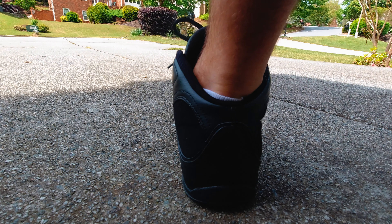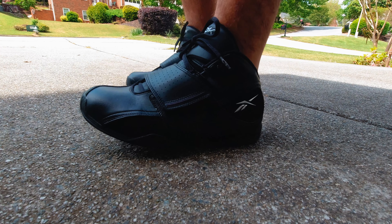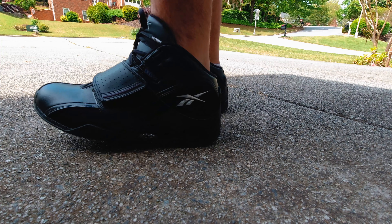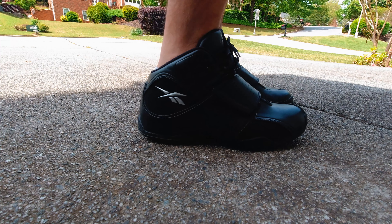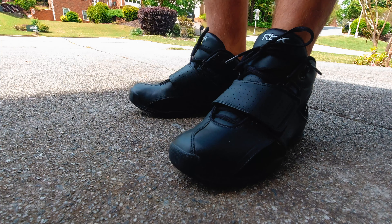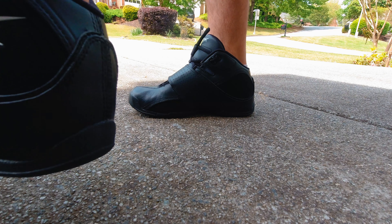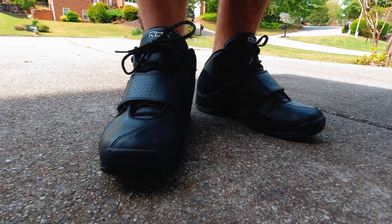Same goes for the Answer 11 — I have the sample zoom edition, a special limited release, though unfortunately without the Microsoft Zoom inside. They're comfortable, and when you put on the Dime Dropper the DMX system works — you can feel the air transitioning underfoot. It's not as responsive as the DMX 10 or DMX 6 on some original pairs, but it's something. With the Answer 11 you don't feel any air moving or transitioning at all, just the cushioning from the insole. The midfoot strap containment is very good.